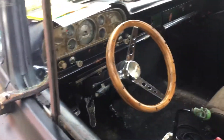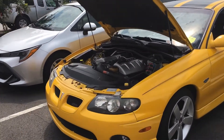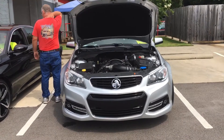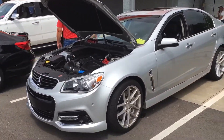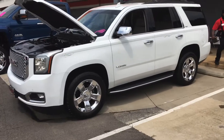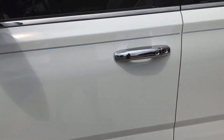Skull shifter. GTO. GTO — got some nice pinstriping on it.